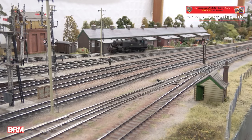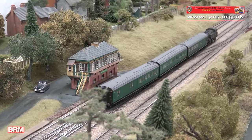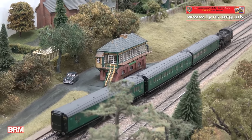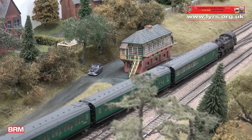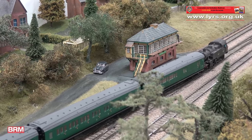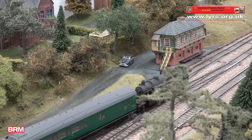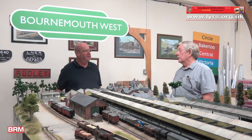I understand you've developed a new close coupling system for your coaching stock? Yeah, we developed our own close coupling system because a lot of the coaches have to be backed over fairly complex point work within the station throat. So we developed this coupling - it's 3D printed, very simple really. It's just a bar with a hole on one side and pins on the other, which basically keeps the stock at an exact distance apart, meaning we can close couple coaches as well.